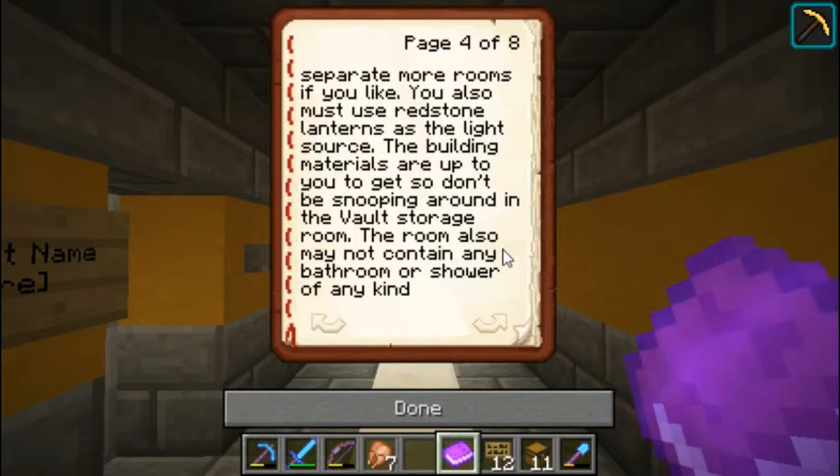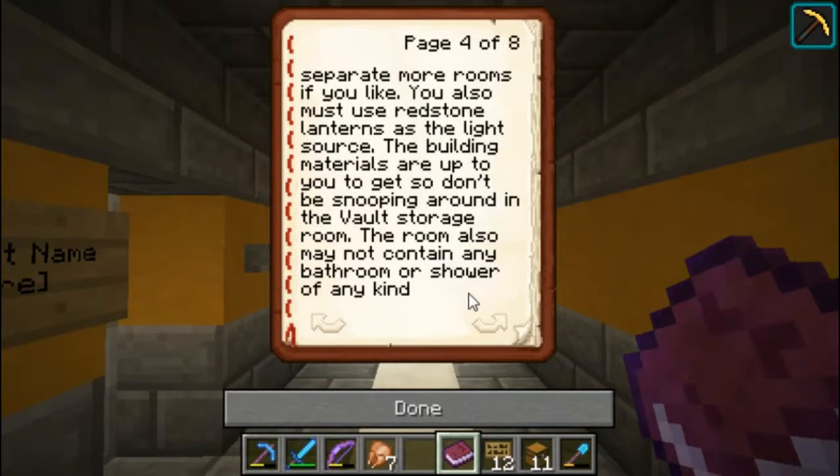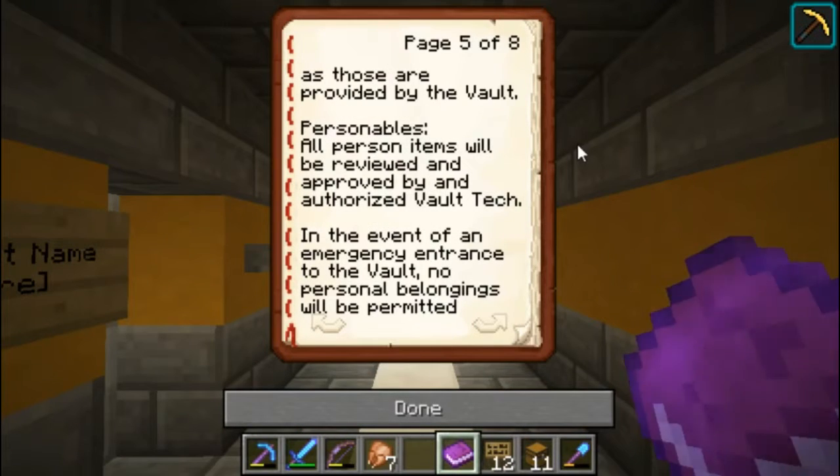The lighting must be redstone lanterns. The builder materials are up to you, so don't be snooping around in the vault storage room, because if you do, you will be shot on sight — maybe, probably not, but don't do it. The room also may not contain any bathroom or shower of any kind, as those are provided by the vault. They are not built yet, but they will be.